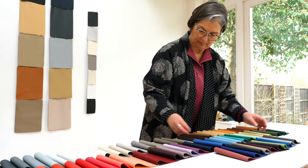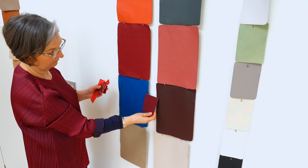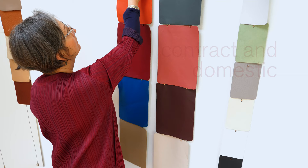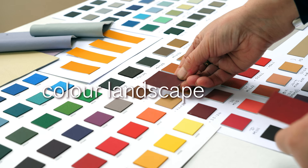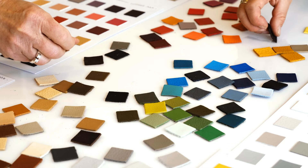Collections are constantly evolving. The product itself ages with wear and use. We need to be aware of all that is happening in our industry in contract and domestic settings to develop the right products. Warm and cold colours need to be considered and the bridges in between.